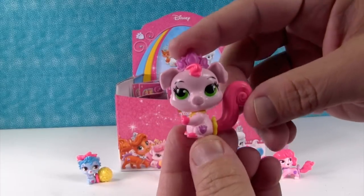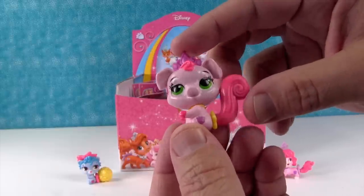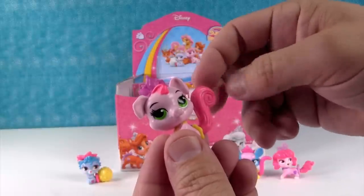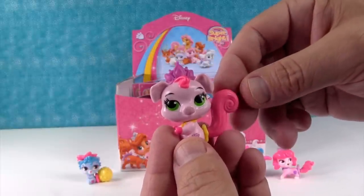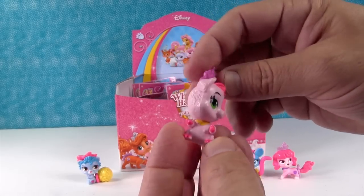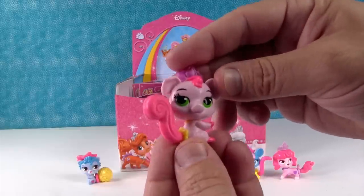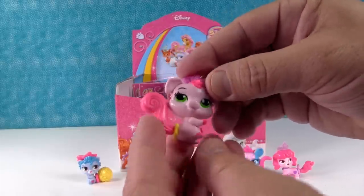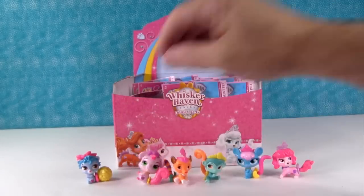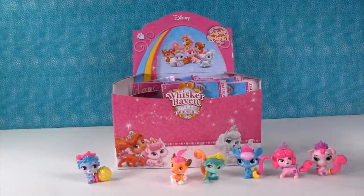This is Truffles — Truffles is a little piggy. Truffles is cute. I like her green eyes. She's got a big fluffy tail for a piggy, which is kind of funny. You can tilt their heads — now she's looking at you from that side.